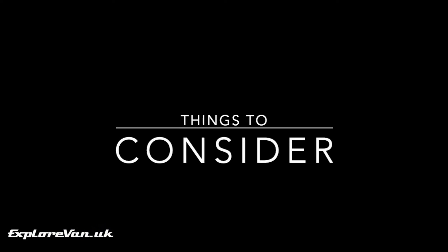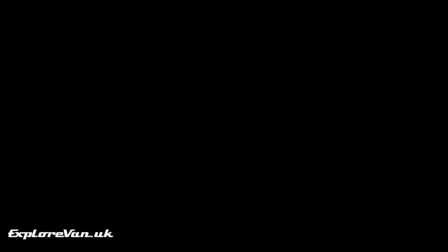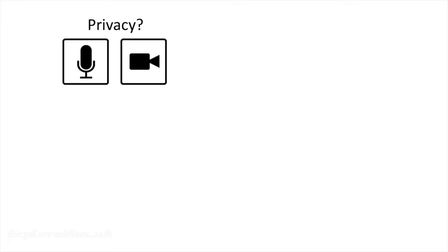Here are a couple of points to note if you're considering fitting CCTV. UK law does prohibit display screens where a driver can see them, but there is an exemption allowing them where they assist the driver to see the road adjacent to the vehicle — so as long as your installation fulfils this, you should be legal. Privacy should also be a consideration, especially if you stay on campsites — be sensible, don't be recording other people. In fact, on a campsite you may want to consider switching off external cameras altogether.